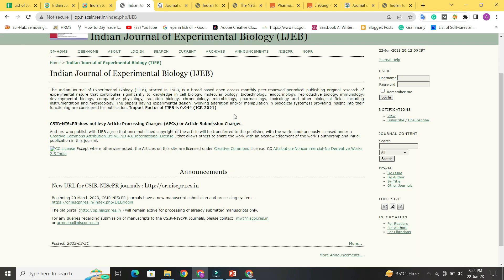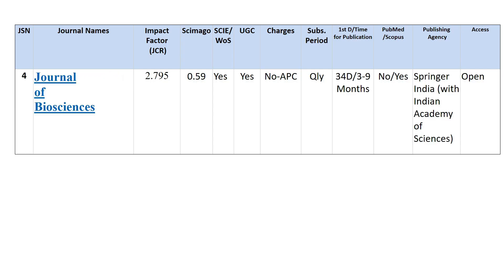Next is the Journal of Biosciences. Its impact factor is 2.795 and its SGR rating is 0.59. It is indexed in both Web of Science and UGC, with no publication charges. Quarterly subscription is available, first decision takes 34 days, and it takes 3 to 9 months to publish. It is not included in PubMed but is indexed in Scopus. It is published by Springer India with the Indian Academy of Sciences and is openly accessible.